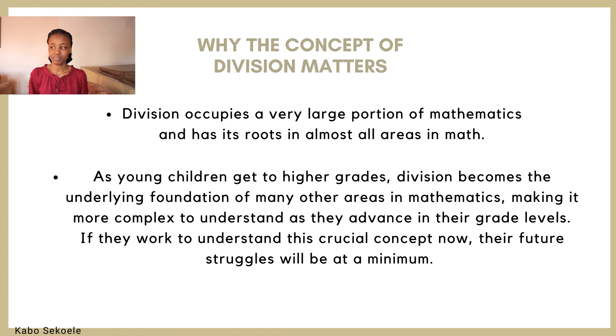There are many benefits to working hard and understanding division that we can't go into right now because this video would be too long. But if your child is struggling in this area, ensure that they focus on it and improve on it, because it will have an impact on them for the upcoming years.